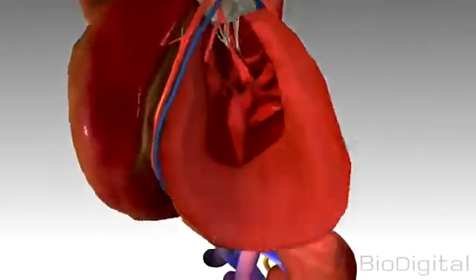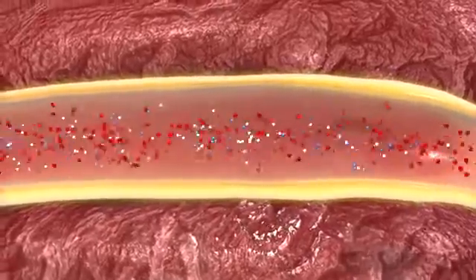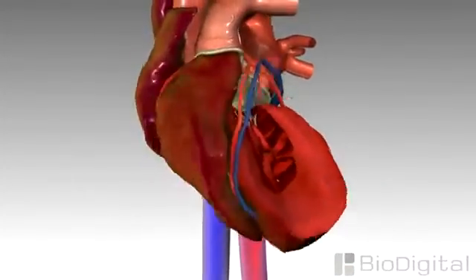When the kidneys sense the reduced blood flow, they attempt to compensate by retaining more water and salt. This excess fluid retention often causes congestion in the tissues and results in swelling and an increased strain on an already weak heart.